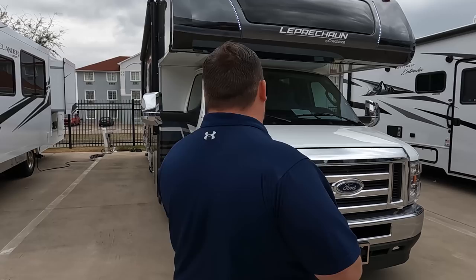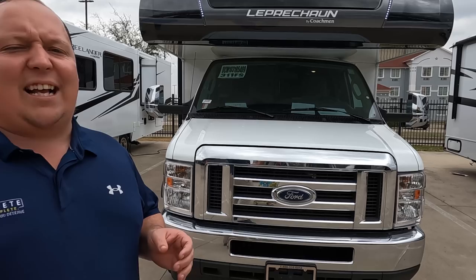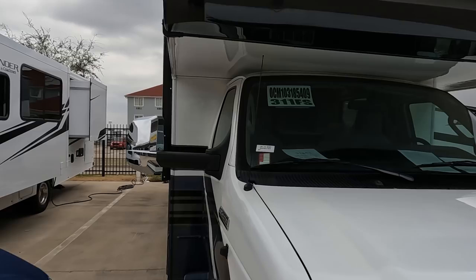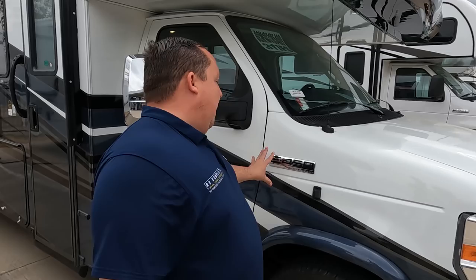The model is the Coachman Leprechaun 311 FS. The actual tip length of this motorhome is 31 feet 10 inches. This is currently Coachman's top-of-the-line Class C motorhome. The full body paint looks absolutely fantastic. Right up front we have a nice fiberglass front cap with the windshield, and I love the way the LED lights look. The seams are right here, so it's less likely to leak. This is powered on the E450 chassis with the 7.3-liter V8 — the Godzilla engine — putting out 350 horsepower and 468 pound-feet of torque.